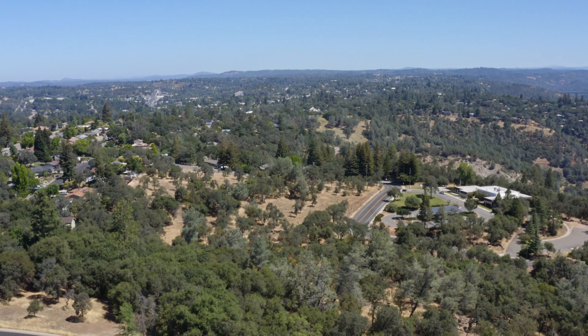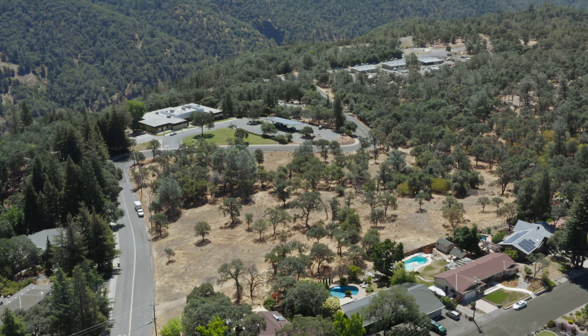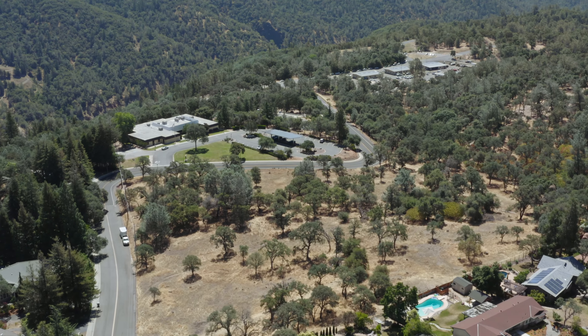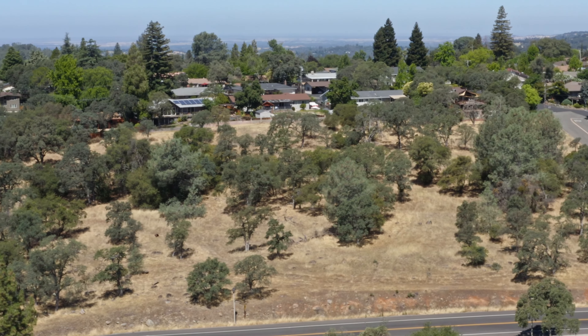Canyon Creek, at the end of the day, will be an enclave of 23 homes situated seamlessly amongst an existing neighborhood. This community has the opportunity to appeal to a wide range of homebuyers.